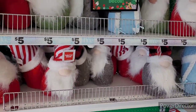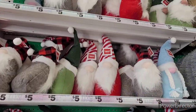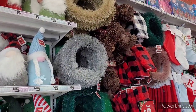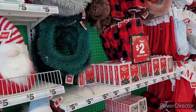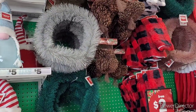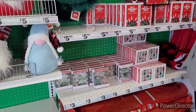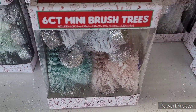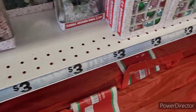They have this cute little doormat, and they also have a matching sign that coordinates with that doormat. They have the gnomes of course, and they also have some beautiful wreaths, mini lights, stockings, and pine cones.